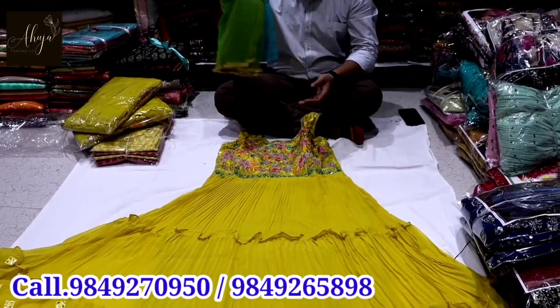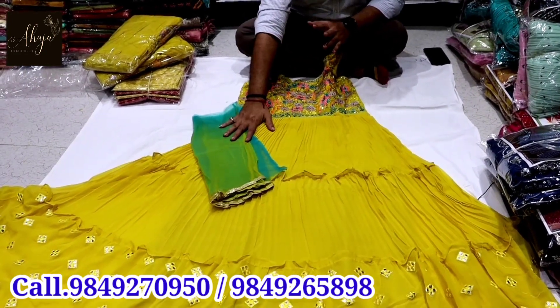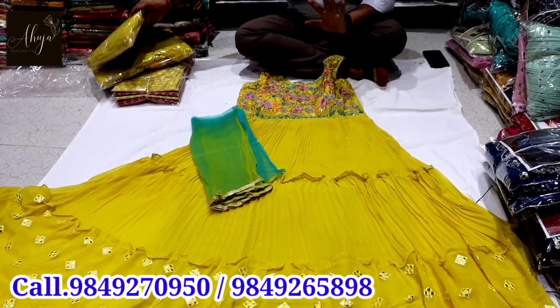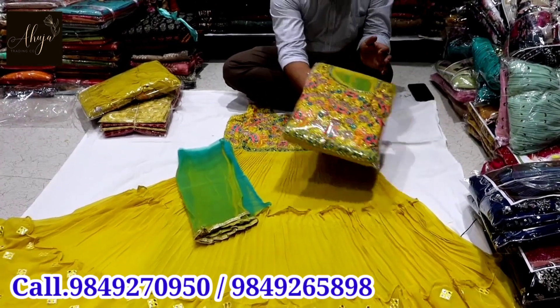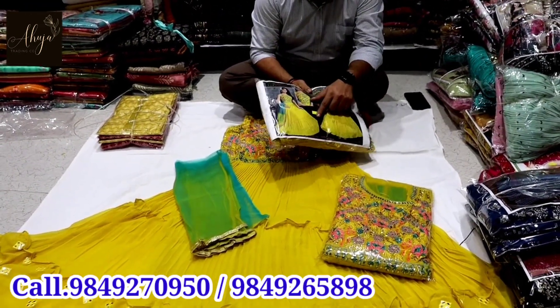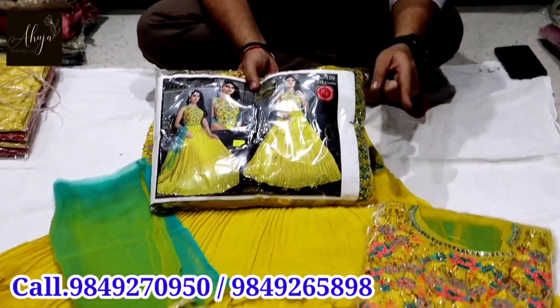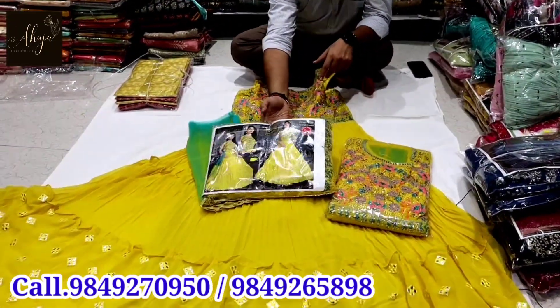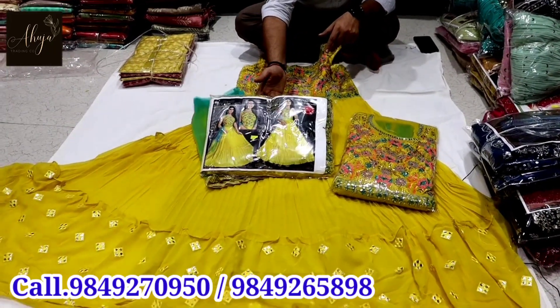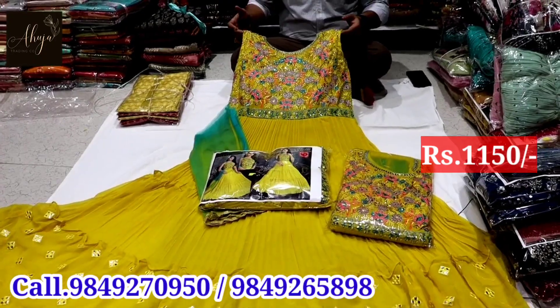In this particular collection, it is not a bottom set and not a top set. You have a compulsory bundle — it is a single color and you have three sizes: one piece L, one XL, one XXL. This is a combo item. The price is only Rs. 1150.